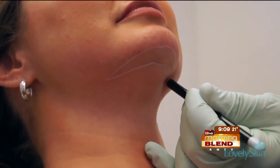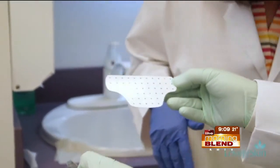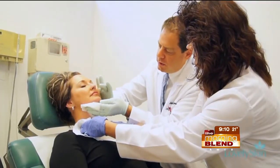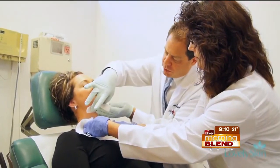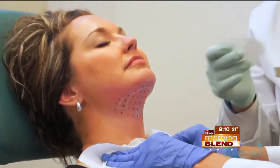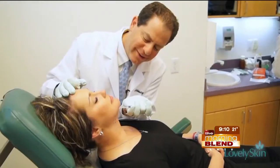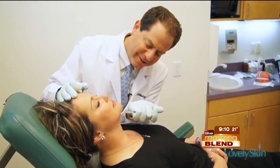Since it's an injectable, what do you do right here as you're marking it? So you mark the area, and when you mark the area, you see where exactly the areas of need are. What I'm doing is taking off that little grid, and then I inject it into each little area. As you can see, it's very simple. It's done in about three to five minutes.